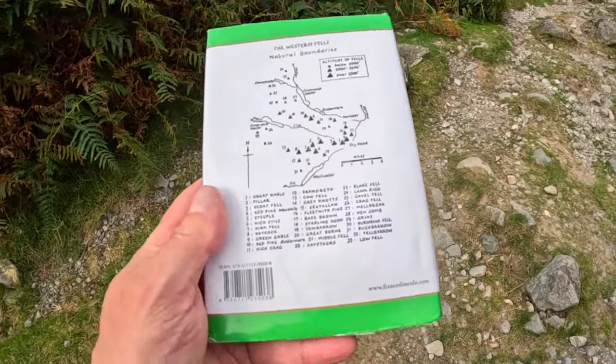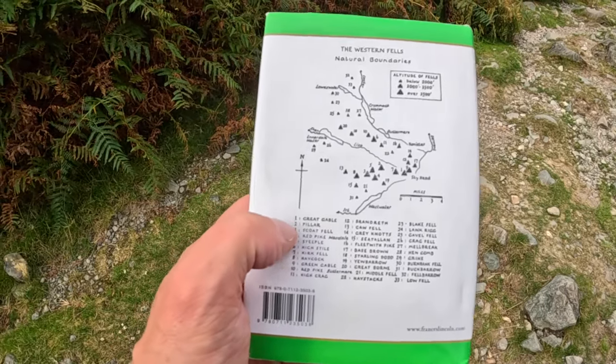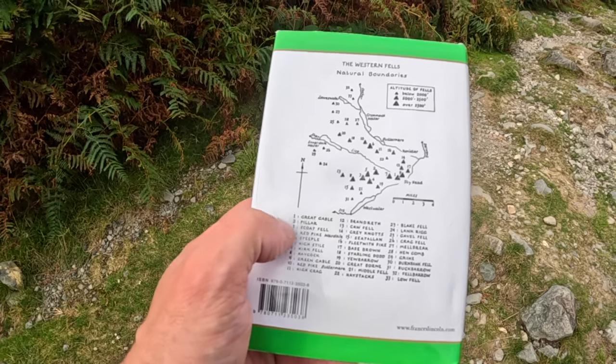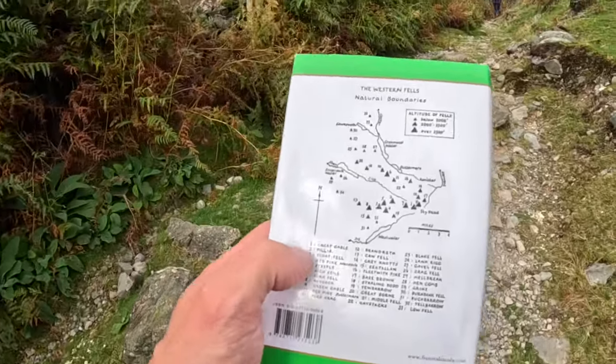In the Wainwright books he puts things in order of height at the back, and Great Gable there is the highest. Then Pillar, Scopefell, Red Pike, Steeple - they're all on this route today, so it really is the top end of what we're doing in the Western Fells.